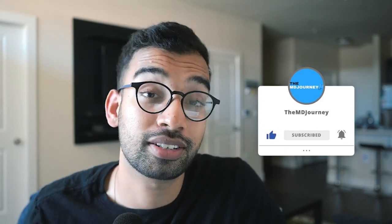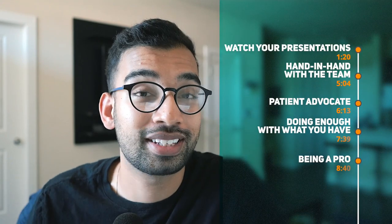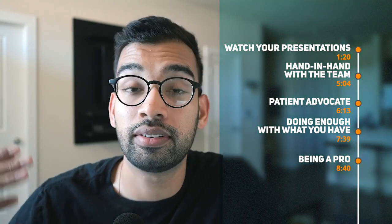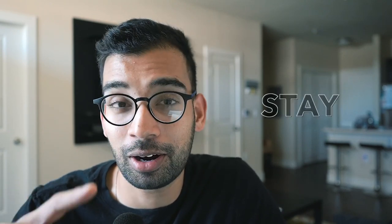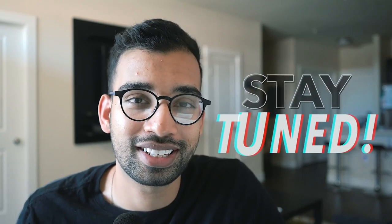If any of that sounds interesting to you, definitely consider hitting that subscribe button and that like button to support the channel and get more videos like this one in the future. Today I want to talk about a few things you should not be doing on your clinical rotations. As an upper level resident, I now get to give grades — honors, high pass, near honors, whatever your institution uses. I want to share things I've noticed that have cost some med students their grades, and hopefully help you increase your chances of getting honors and a high grade on your shelf exam.